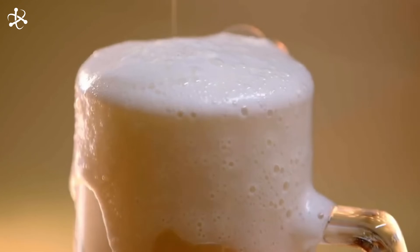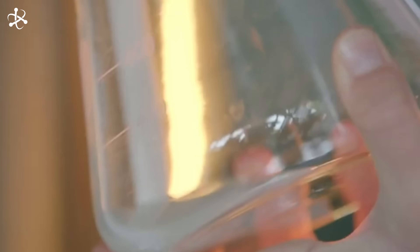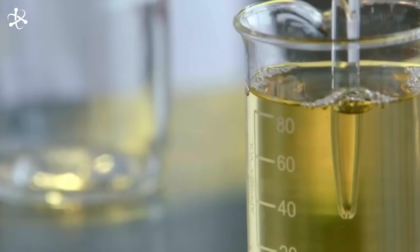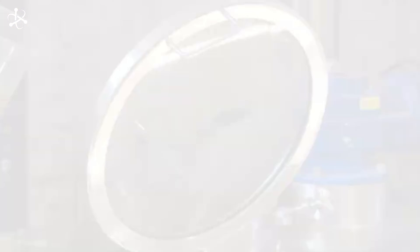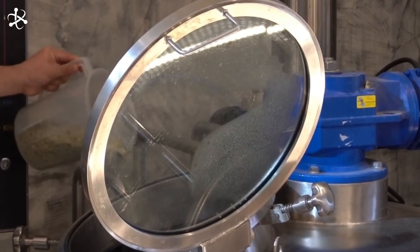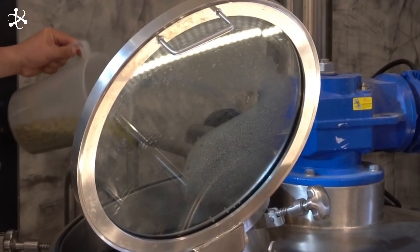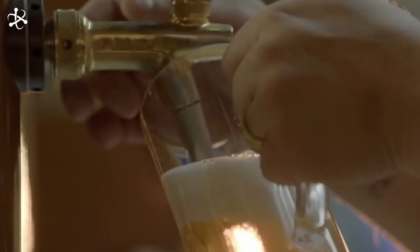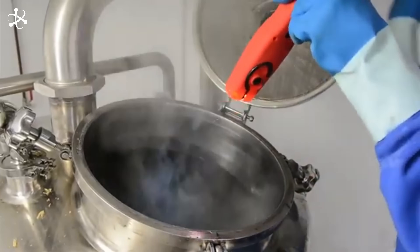Hops contain alpha acids, which are the primary bittering agents in beer. They also have compounds that contribute to the beer's flavor and aroma, ranging from pine and citrus to floral and herbal notes. When hops are added at the beginning of the boil, they contribute mainly to the beer's bitterness — the longer the hops boil, the more bitterness they impart. Hops added later in the boil, usually in the last 15 to 30 minutes, are responsible for the beer's flavor and aroma. This is where the brewer can get creative, adding layers of complexity to the beer's profile.